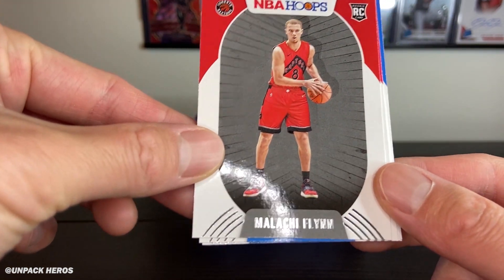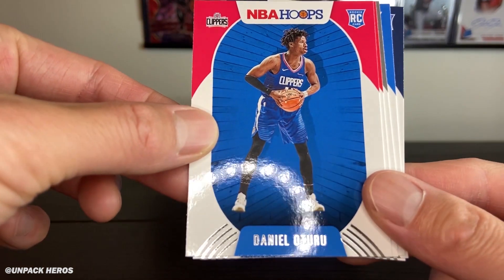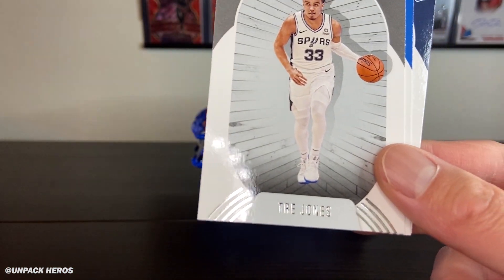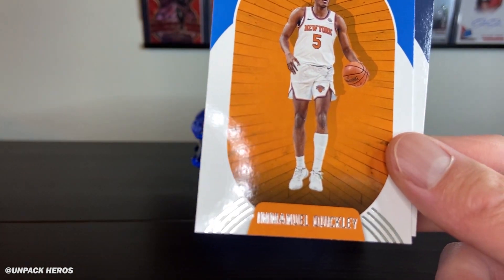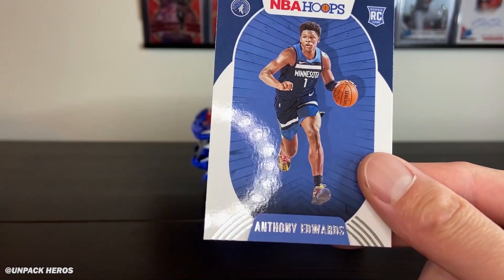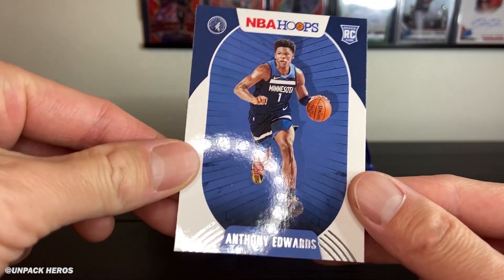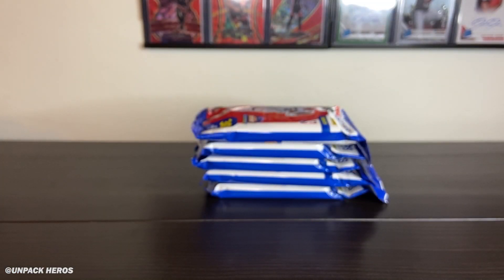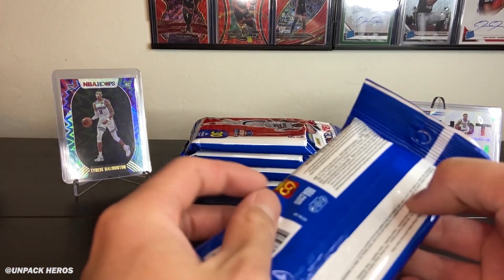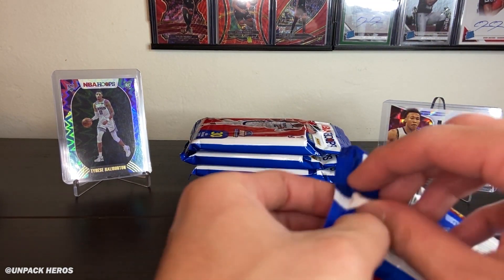In this one we got Kira Lewis, Arriving Now. Then the Flynn, the Winston, Trey Jones, Emmanuel Quickly — he's trending up — and then the Anthony Edwards, the number one pick overall. This is a hot pack — nice little hits in the first pack. Not a bad start, a very very hot start to this break. Let's keep this mojo going.